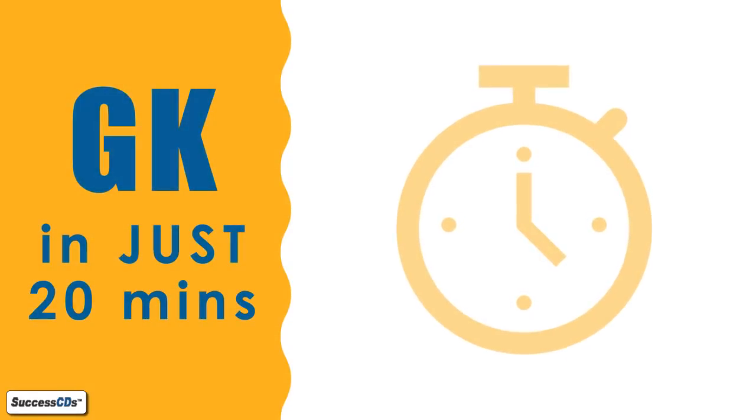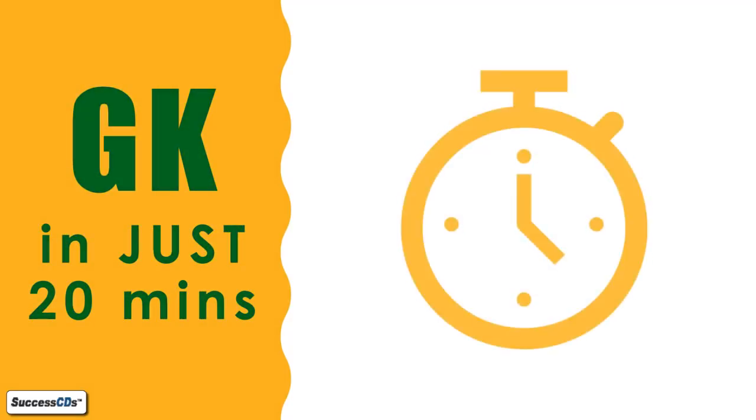Hello everyone, I'm Ruchika Gupta from Success Series Education. Today I'll just take two minutes to let you know something very exciting. I'll tell you how you can stay updated on the latest GK by spending just 20 minutes per week. Let's see how.